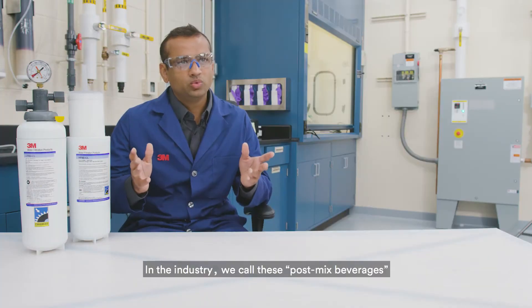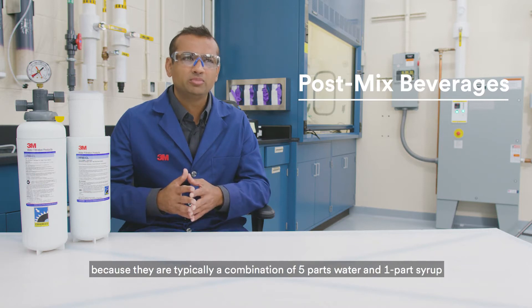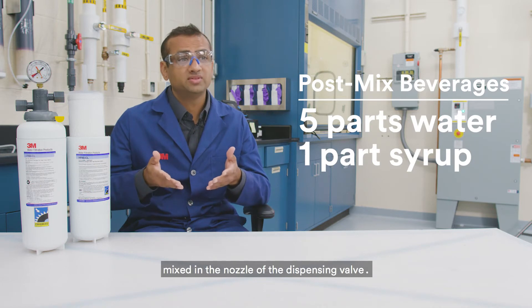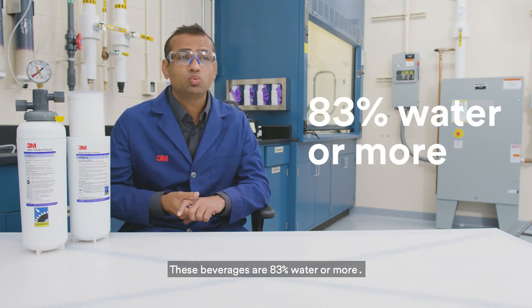In the industry we call these post-mixed beverages because they're typically a combination of five parts water and one part syrup mixed in the nozzle of the dispensing valve. These beverages are 83% water or more.